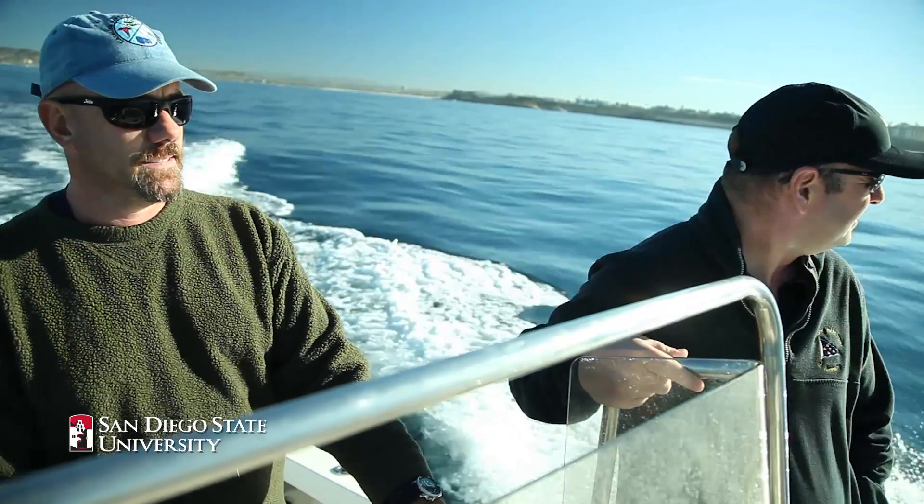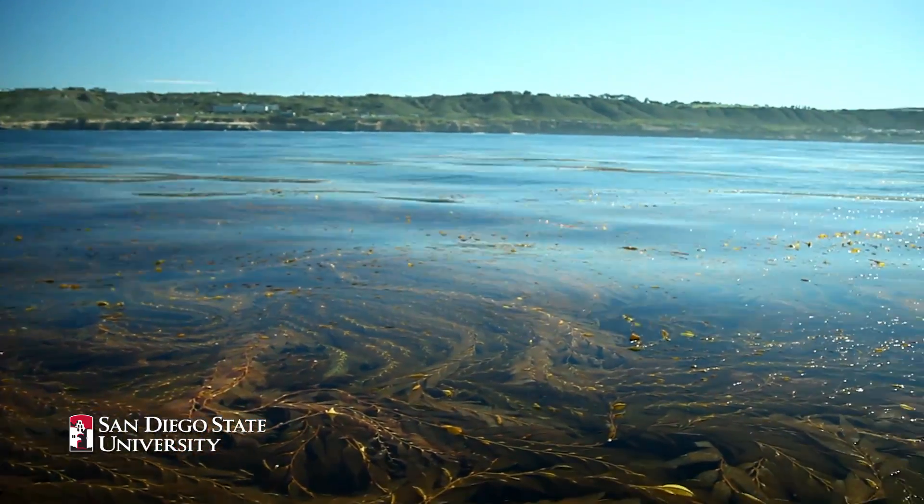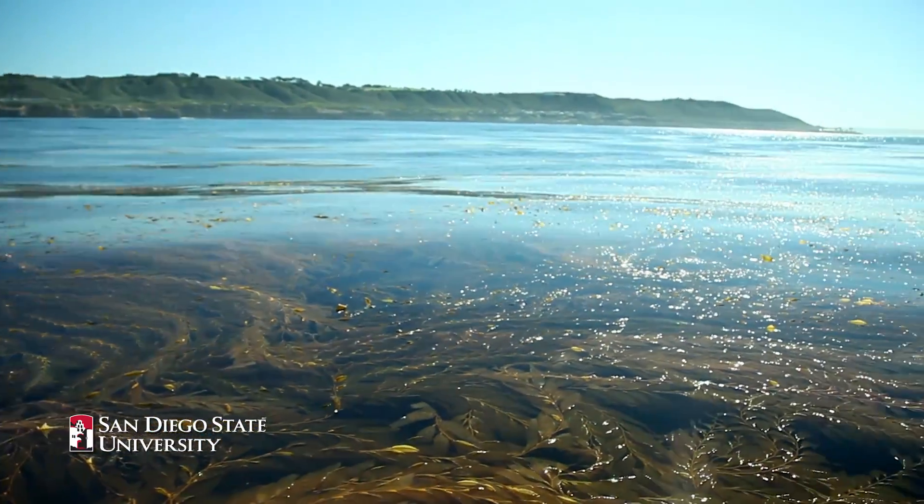So what's a computer scientist doing out in the middle of the ocean? We study all kinds of different environments, but we also really love to study the ocean. We're passionate about the ocean around us. And here in Point Loma, just off the coast of San Diego,